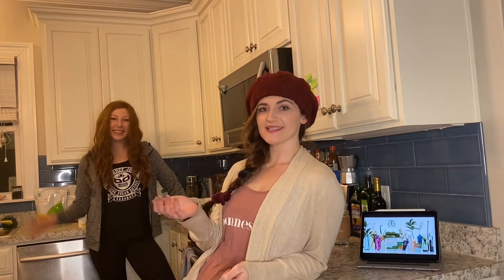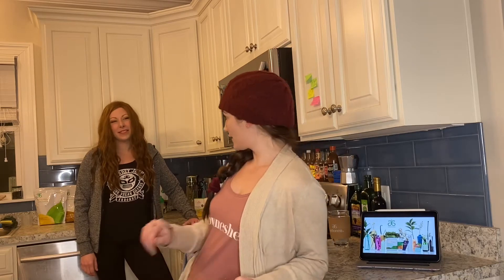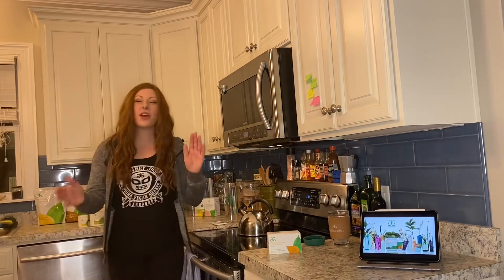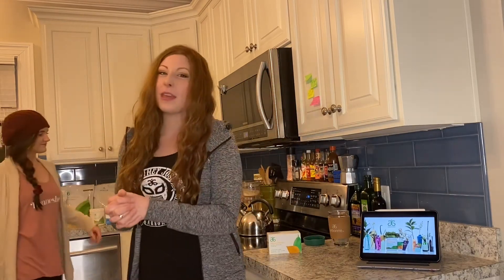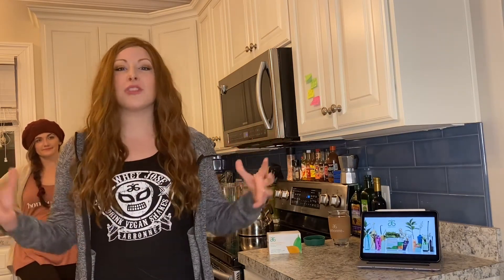Hey guys, it's Rowdy. I'm here with Amanda today and we're going to go over our favorite healthy living program. With this program, we focus on things like reducing inflammation, healing the gut, and regulating pH and sugar levels. So really it's more about the health of the overall person and getting to the root of the problem instead of just slapping band-aids on symptoms — it's more about health than weight loss.